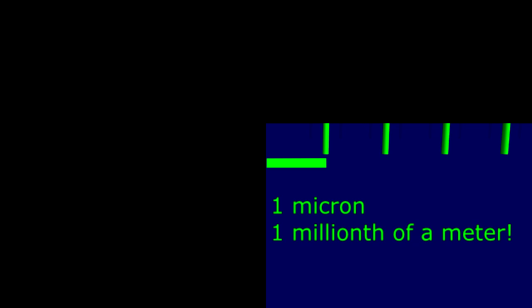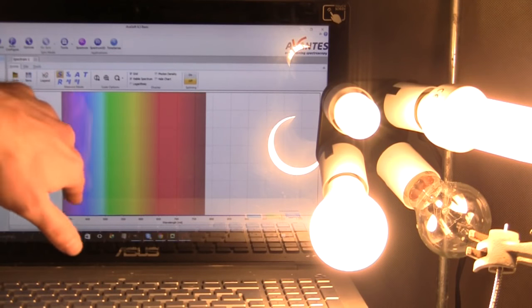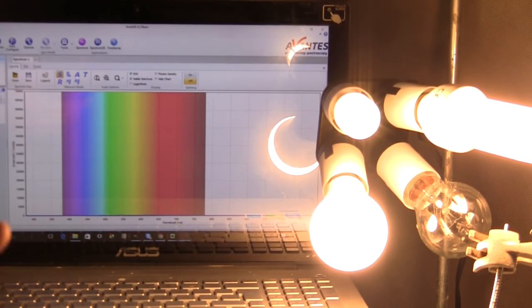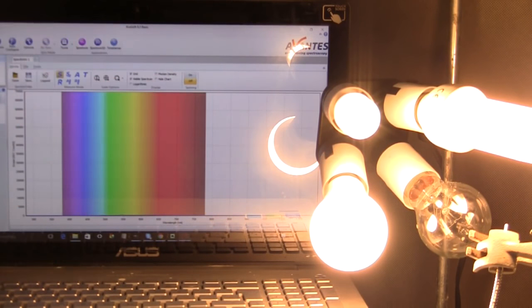You'll recall some previous experiments putting light through a diffraction grating, where you get a blue end of the spectrum and a red end. What I've got here is a diffraction grating showing you the entire solar spectrum — an effect very similar to looking through a prism. From the ultraviolet over here, which is beyond where your eyes can see, through the violet, through the entire spectrum to the red end, and once you get off that end, you're into the infrared.